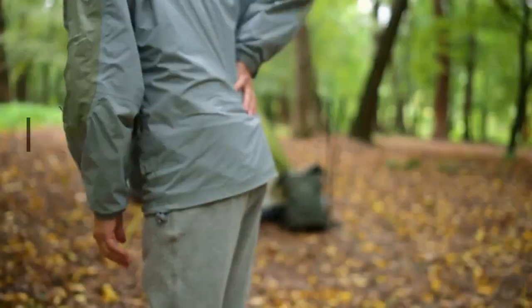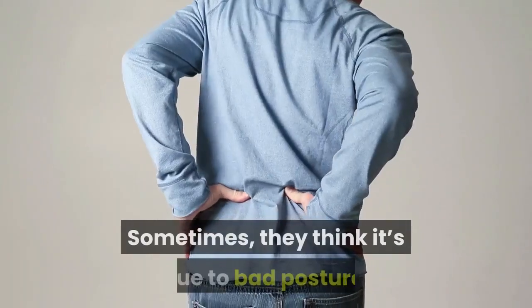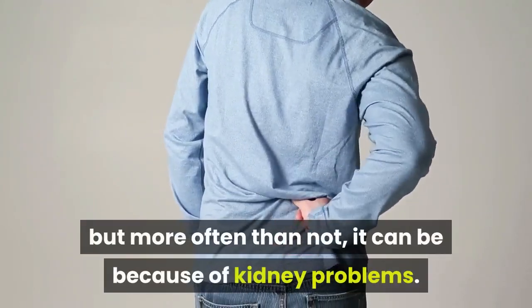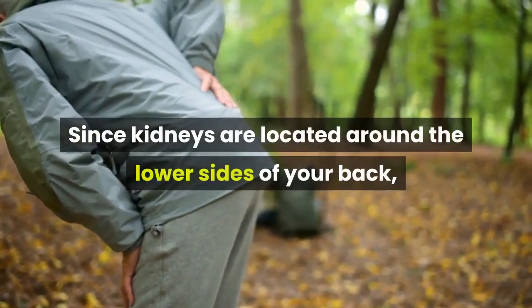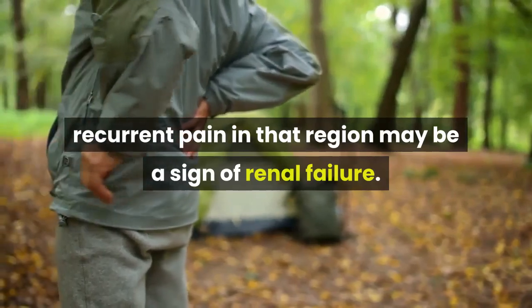Number 4: Lower back pain. People tend to confuse the cause of lower back pain. Sometimes they think it's due to bad posture, but more often than not, it can be because of kidney problems. Since kidneys are located around the lower sides of your back, recurrent pain in that region may be a sign of renal failure.